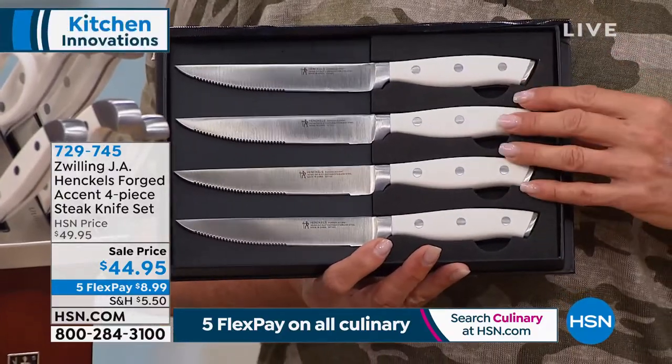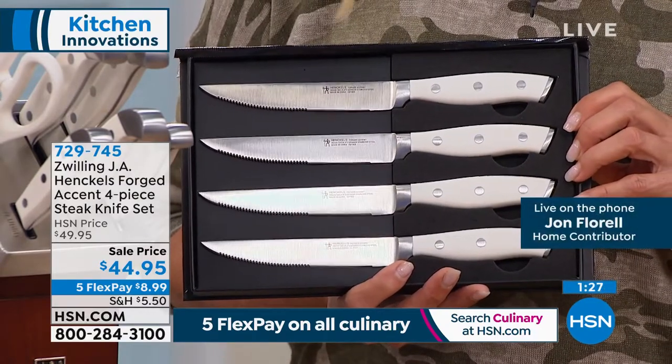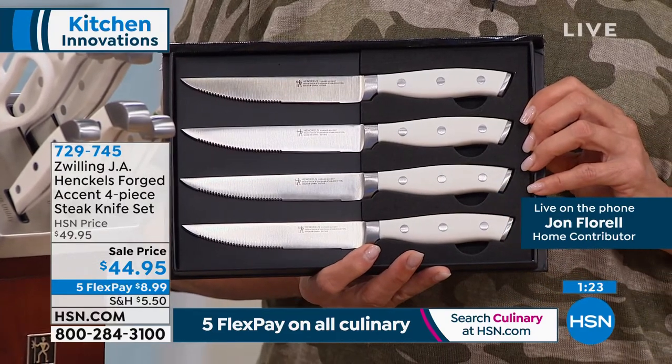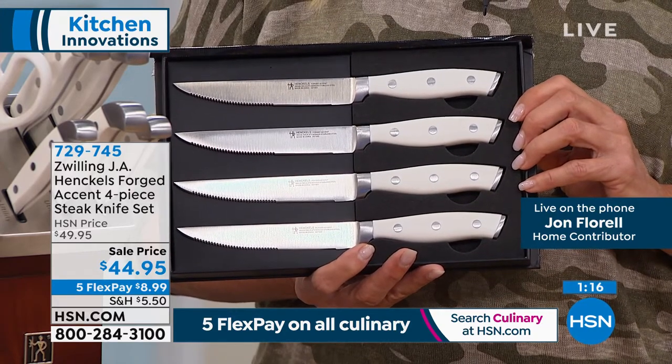It's a four-piece steak knife set. John, why would this be a good piece to add to their knife set tonight? Well, not only do they look phenomenal and they match the colors of the knives in the block set, these are fantastic — the same quality ice-hardened stainless steel blades.